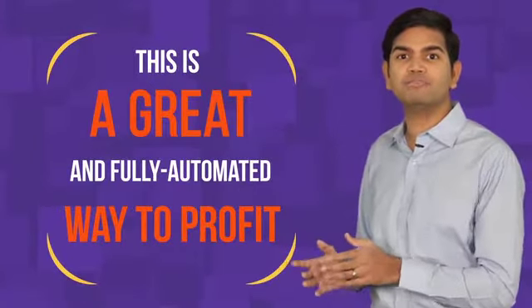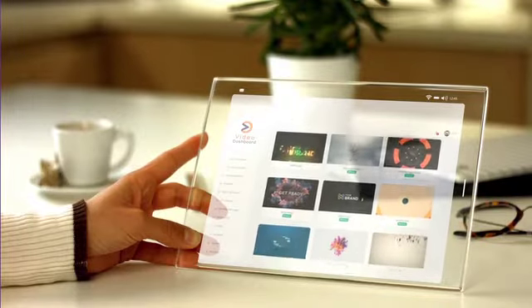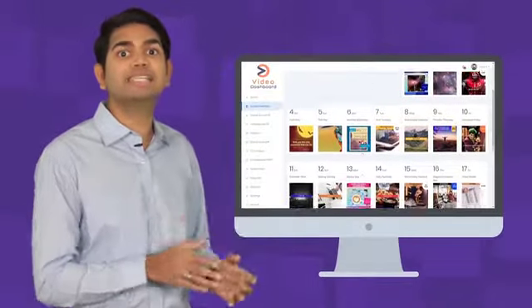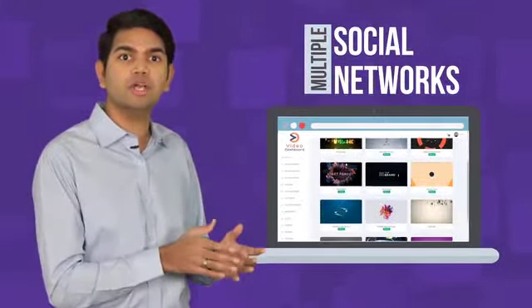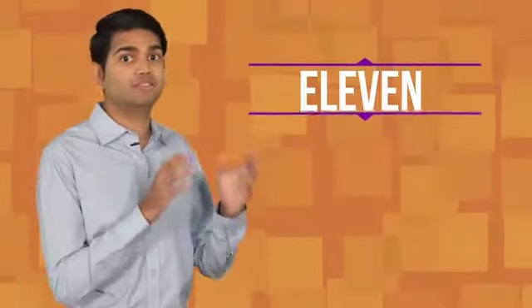This makes you an instant authority in this lucrative software sales industry. This is a great and fully automated way for you to profit because your job is done once the sale is made. Your customers get their own accounts to manage their own campaigns, create videos and schedule posts, and even step-by-step video training showing them exactly how. They have full access to the 365 Done For You video templates inside the social calendar as well. They get the platform-specific templates for making custom videos for multiple social networks.